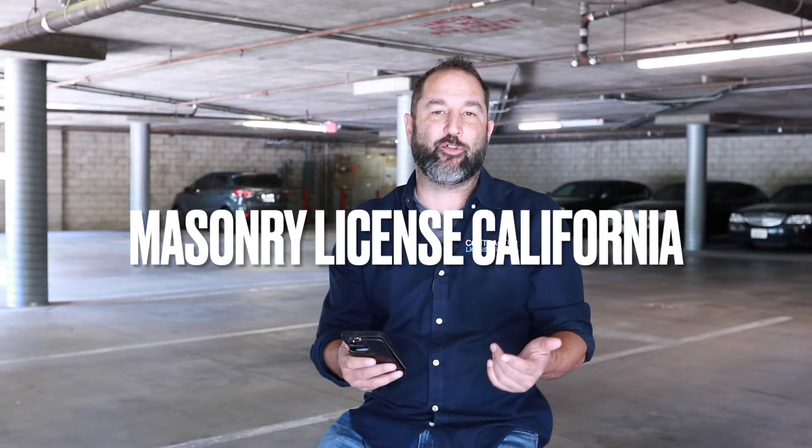Hey ladies and gentlemen, this is Alan with the Contractor License School. Today I want to talk to you about the Masonry License California. This is a specific license that we handle — of course we handle all the licenses for construction in the state of California — but I want to zero in on what's known as the C29 Masonry License.